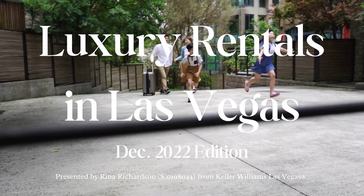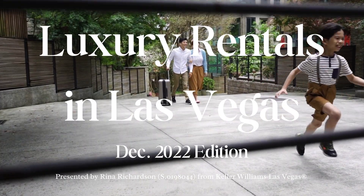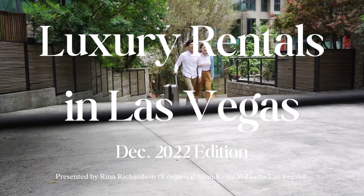Hi, this is Rina Richardson, your friendly real estate agent. For this video, I will share the most recent luxury rentals in Las Vegas.